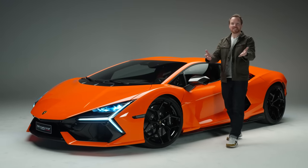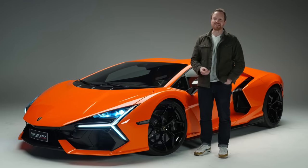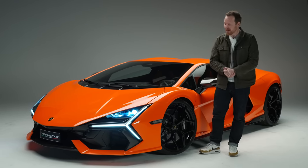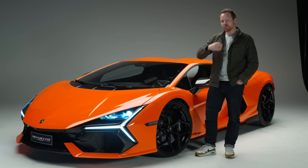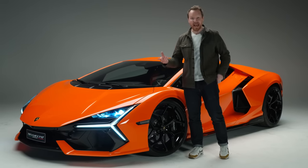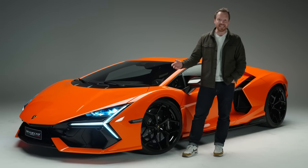The Countach has a great great grandson and 12 years after the Aventador launched it eventually has a successor — this is it. It's called the Revuelto, named after a bull that fought in Barcelona in 1880, but it also means 'to mix up or turn around' in Spanish, which is apt because this car is a big turning point for Lamborghini the company.